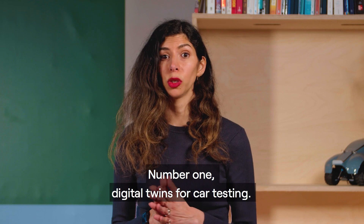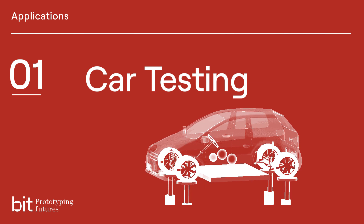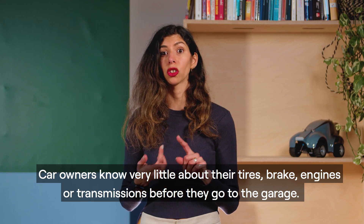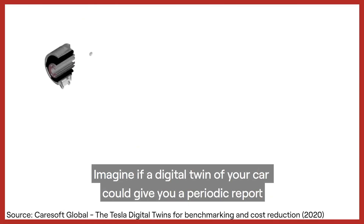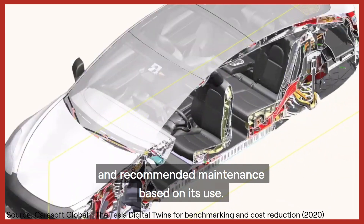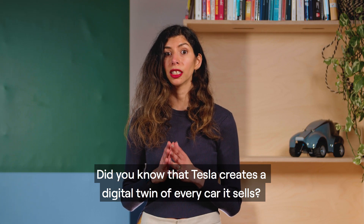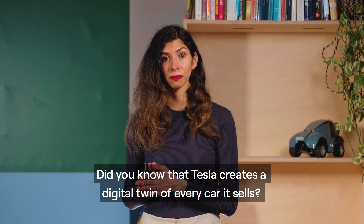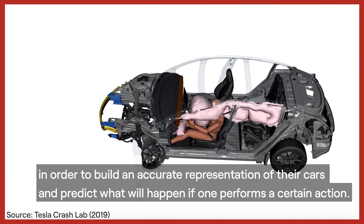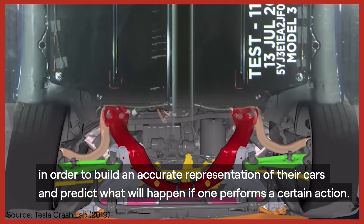Number one: digital twins for car testing. Car owners know very little about their tyres, brakes, engines, or transmissions before they go to the garage. Imagine if a digital twin of your car could give you a periodic report and recommended maintenance based on its use. Did you know that Tesla creates a digital twin of every car it sells? They are using data from all sensors placed in the car in order to build an accurate representation of their cars and predict what will happen if one performs a certain action.